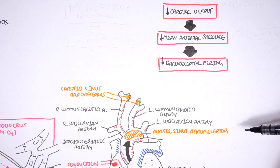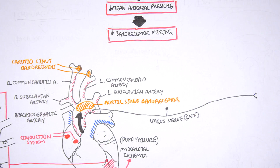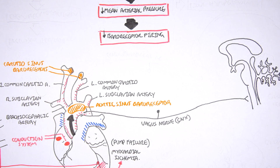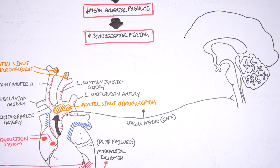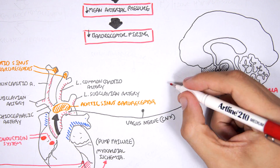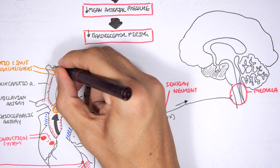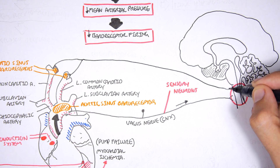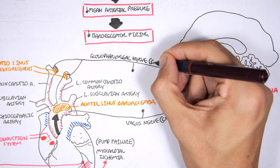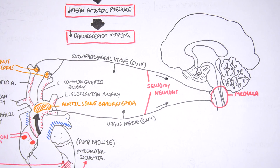Coming off these baroreceptors are sensory nerves. There is one sensory nerve called the vagus nerve, which receives information from the aortic arch baroreceptor and sends it to the medulla oblongata, a region in the brainstem. There is also the glossopharyngeal nerve, which receives information from the carotid sinus baroreceptors and sends those signals to the medulla as well.